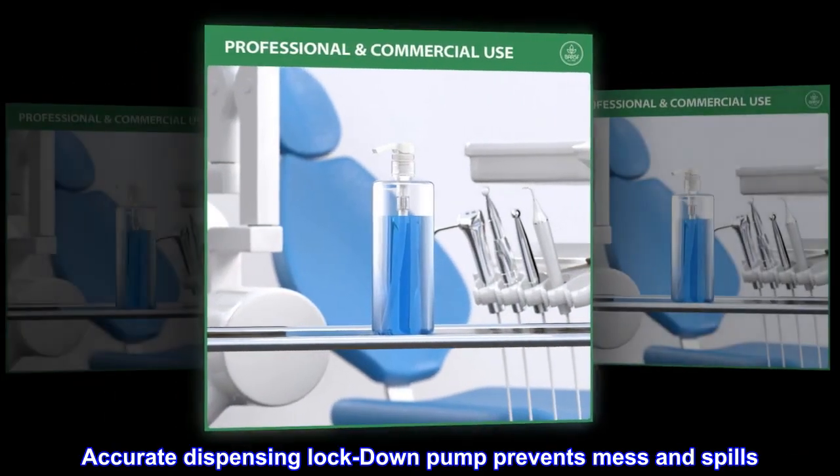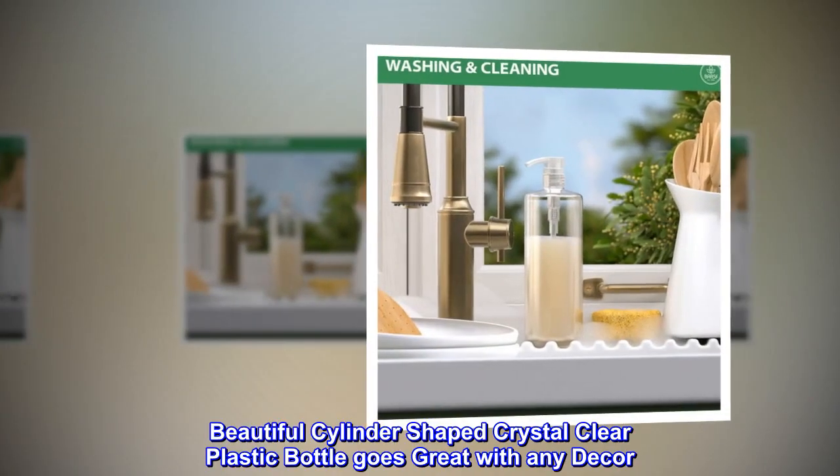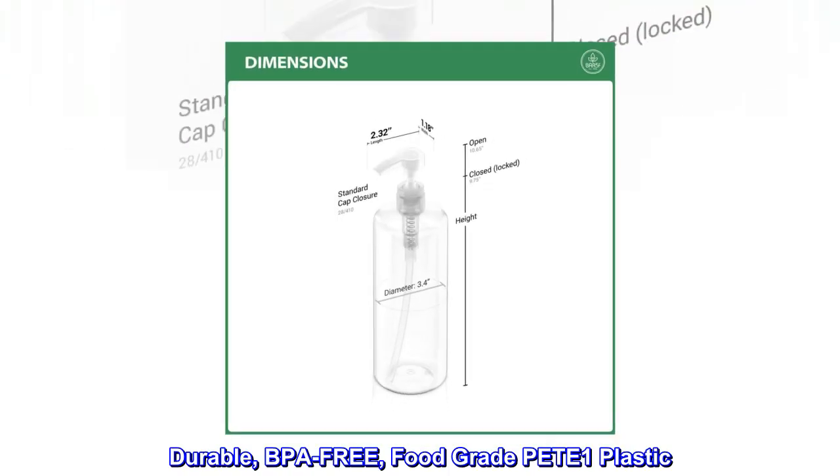Accurate dispensing lockdown pump prevents mess and spills. Beautiful cylinder-shaped crystal-clear plastic bottle goes great with any decor. Durable, BPA-free, food-grade PETE-1 plastic.